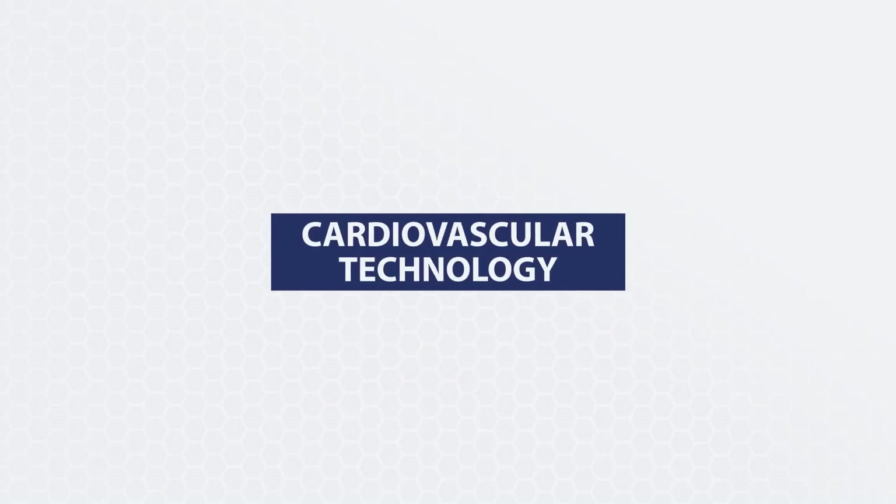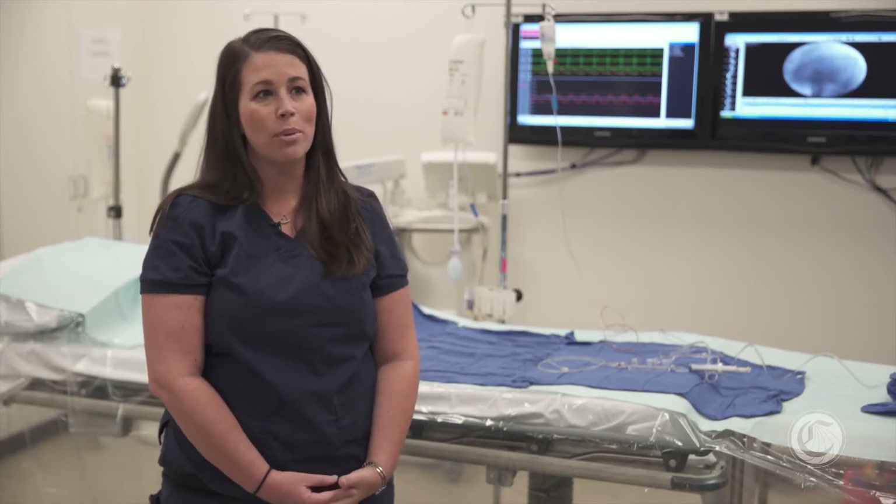My name is Leslie Miles. I'm currently a student in the Cardiovascular Technology Program. As a cardiovascular technologist, we can work in different parts of the hospital. Personally, I am studying the invasive tract, so I'm going to be working in the cath lab.